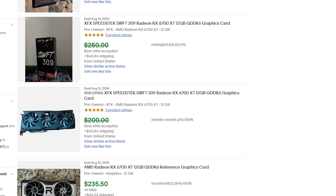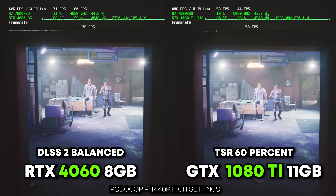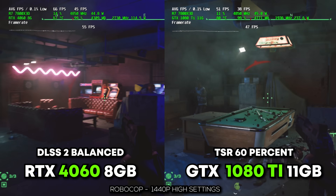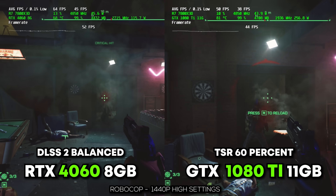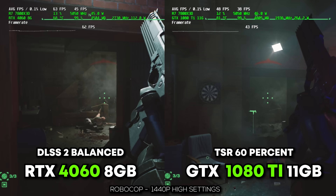The final talking point is other technologies. DLSS 2 comes with the 3060 and 4060, which is great, but in a game like Robocop we now also have technologies like FSR 3 and TSR in-game. So if you don't have access to DLSS 2 or 3, the 1080 Ti can take advantage of TSR upscaling, which I thought was really good — giving you that 1440p image upscaled from a lower resolution and still looking great even compared to DLSS 2.